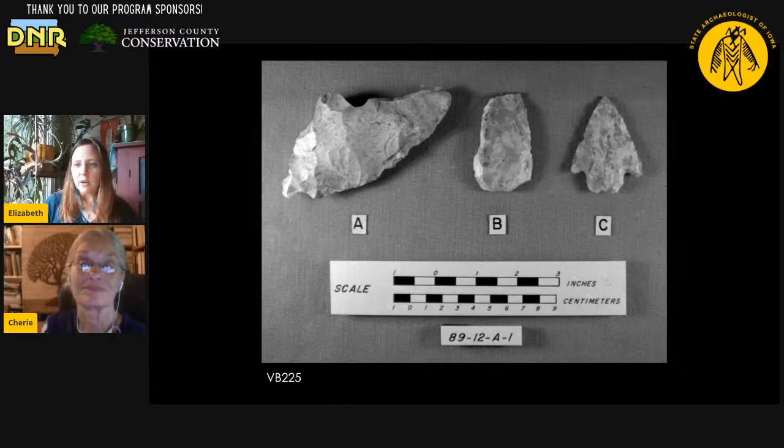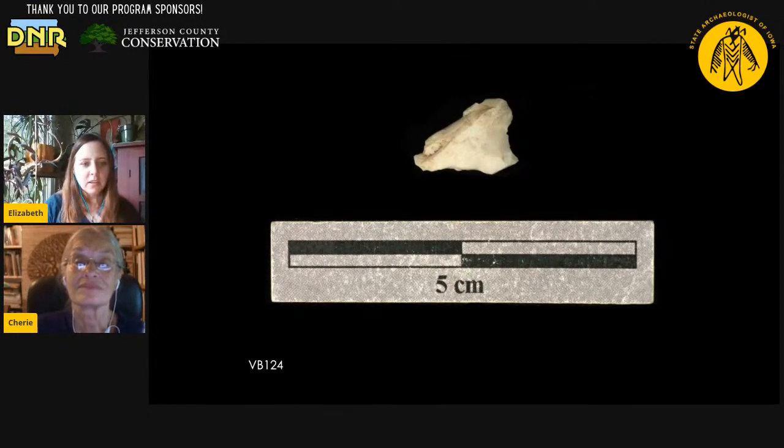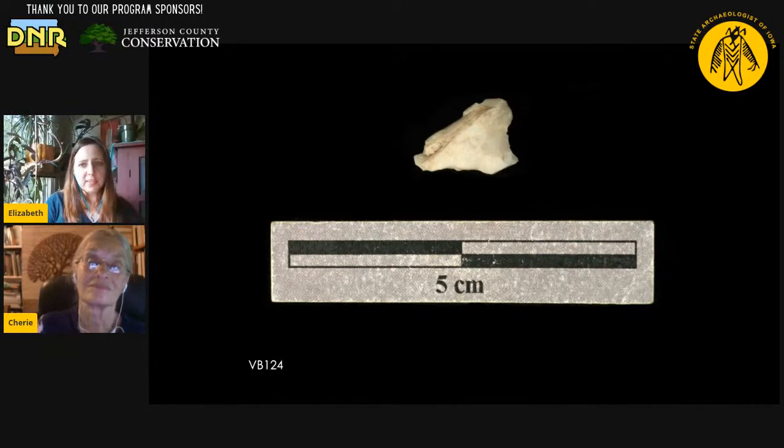It looks like we have a scraper there and probably a dart point. This one doesn't look like much, but this one is from the site we call Iowaville, which is a historic Iowa village. Iowa is named for the Iowa people — they were living in this village about the same time that George Washington was president. Europeans had been on the continent for several decades at that point and brought metal and glass. So we have a lot of metal artifacts from Iowaville, we have a lot of glass beads, we have a lot of bone tools, but we still have this little chipstone tool.